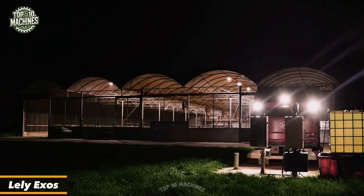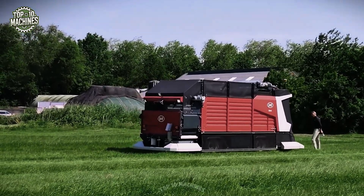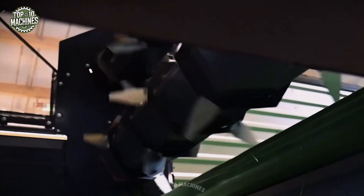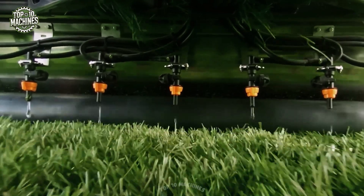Meet the Laly Exos — a fully autonomous feeding robot designed for ultra-fresh grass distribution directly from field to feed bunk. With a working width of 3.5 meters and a capacity to harvest up to 1.5 hectares per day, this machine cuts, loads, and delivers green forage with incredible precision. Powered by electricity and guided by RTK GPS, the Exos reduces labor and fuel costs while boosting milk productivity. It's not just automation — it's the future of sustainable grass-based feeding.